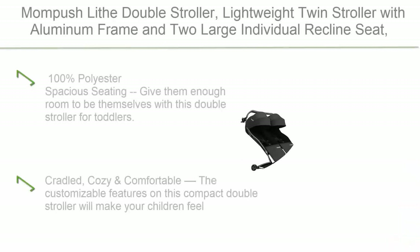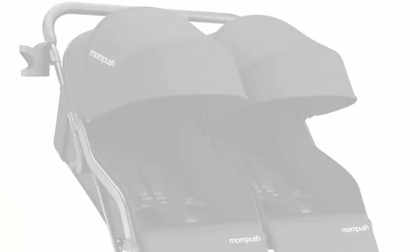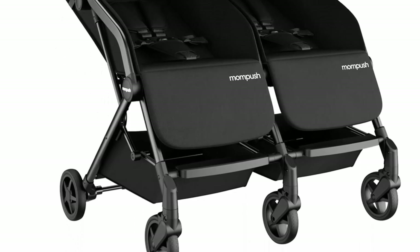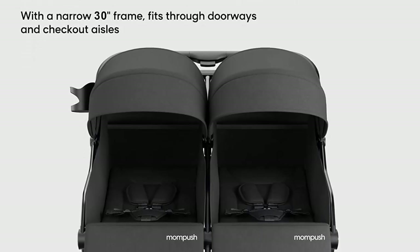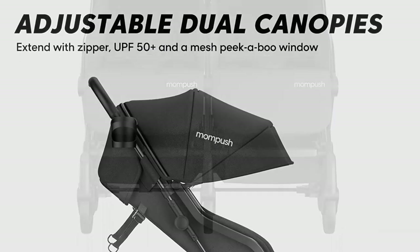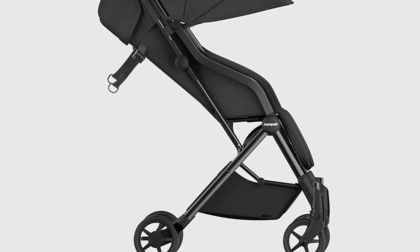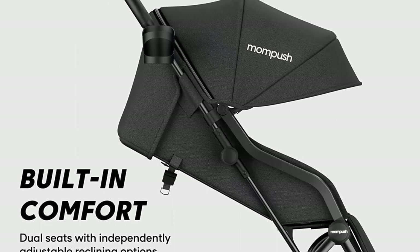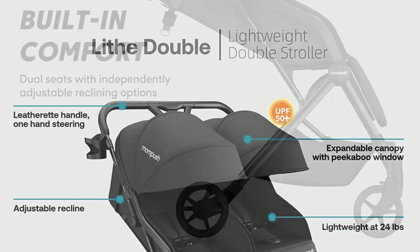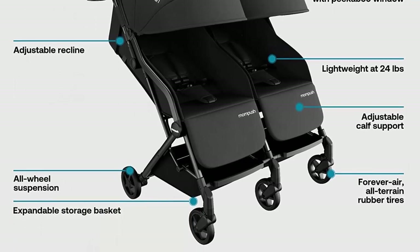Top 2: MomPush Lift Double Stroller. Lightweight twin stroller with an aluminum frame and two large individual recline seats. Double stroller for infant and toddler with large canopy. 100% polyester. Spacious seating gives siblings enough room without being cramped. This stroller is lightweight, easy to handle, yet spacious enough for your little ones to lounge in comfort. Multi-position seats with 140-degree recline, combined with adjustable leg rests, make this stroller ready to soothe any mood. Maximum weight is 40 lbs per seat.